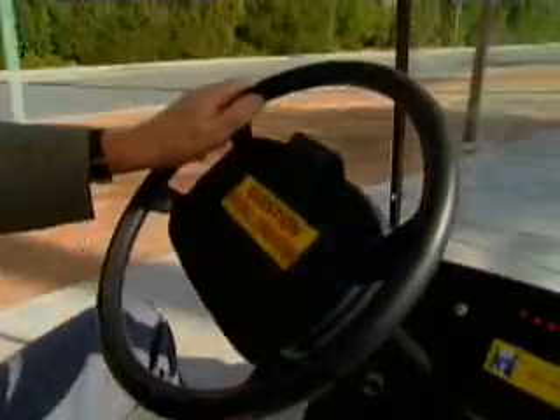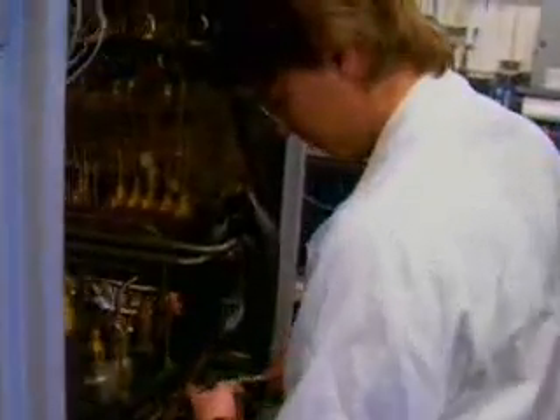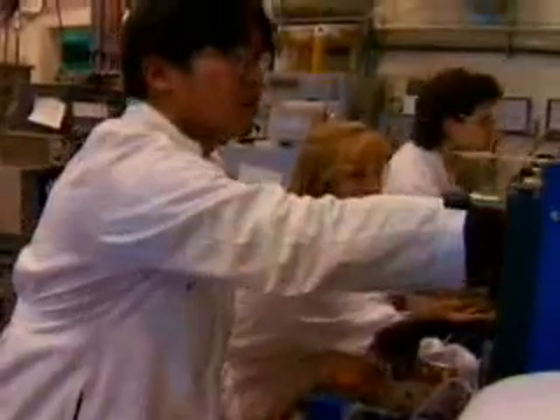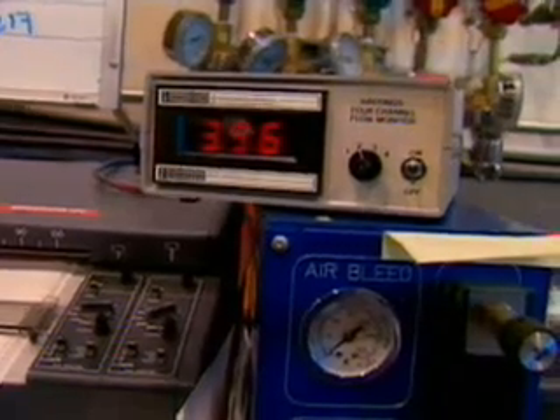The idea has been around for a long time, but until recently was too inefficient to be practical. Then one day an engineer at Ballard Systems looked at a new kind of membrane that had been sitting on his workbench for months. When he tested it, he found that the cells produced four times as much power.